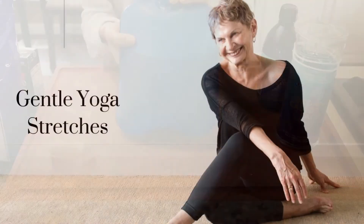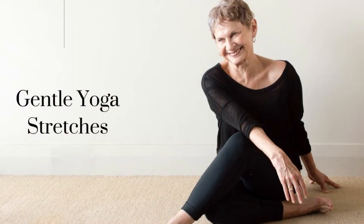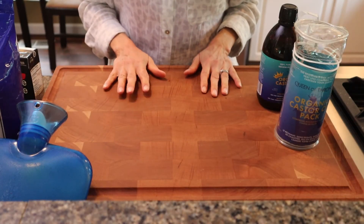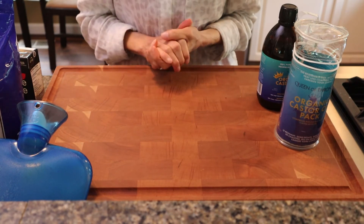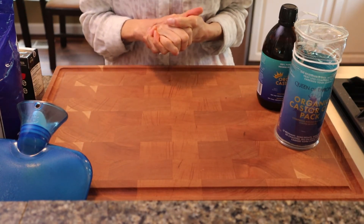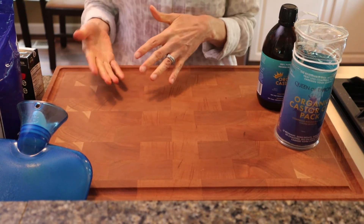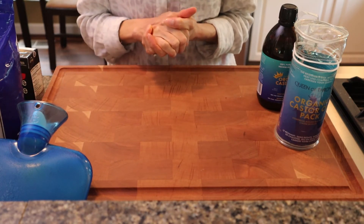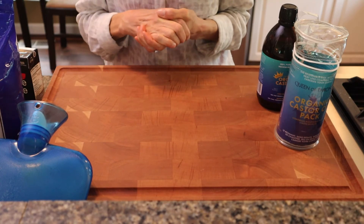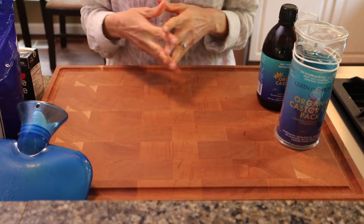Another way to ease digestive issues is by doing gentle yoga stretches. I love yoga and I practice it all the time. When you do a gentle yoga twist, or perhaps cross your legs and lie on the floor, it can really help that gas move along and help you feel better.